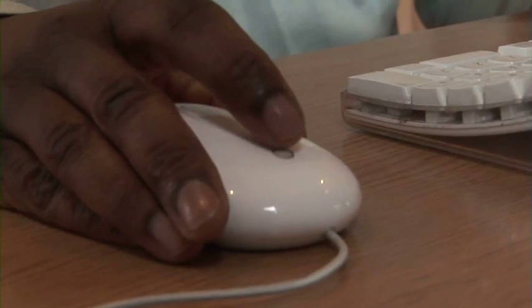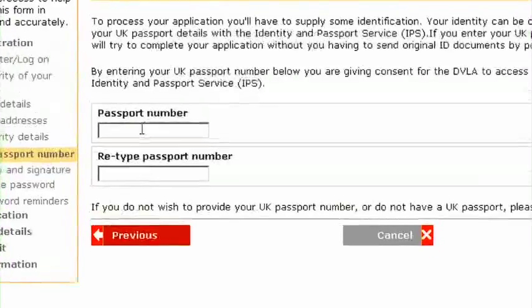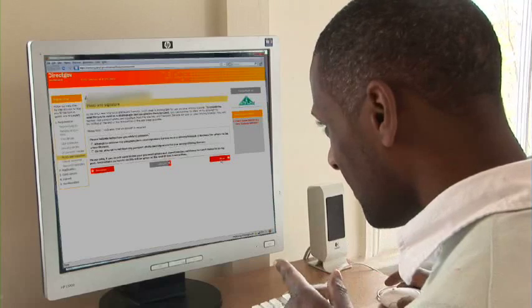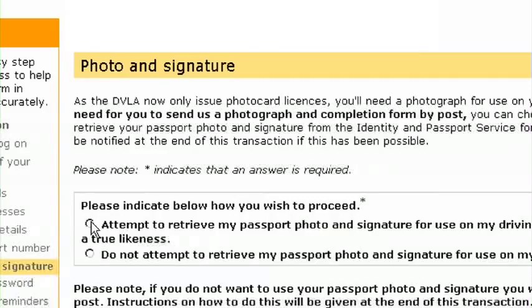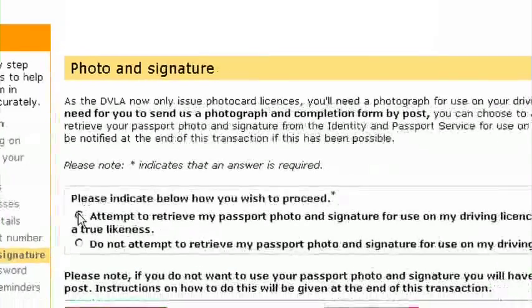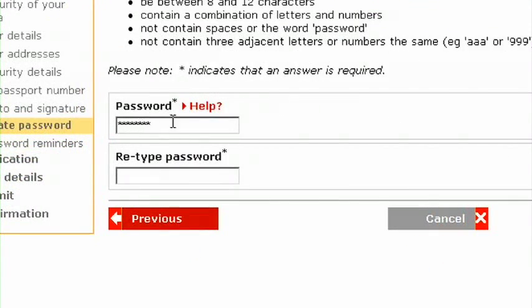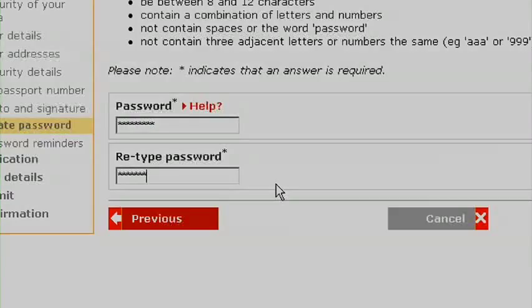Don't worry though — we use industry standard security technology to keep your data safe. To further verify your identity, you can give us your passport number. We'll be able to check those details with the Identity and Passport Service, and if you wish, download a copy of your passport photo and signature if you have a digital passport, to put on your new licence. We will now create a Government Gateway ID for you. All you need to do is choose a password and you're ready to apply.